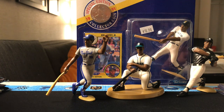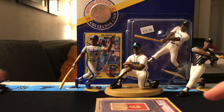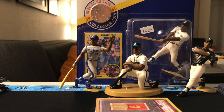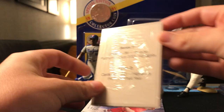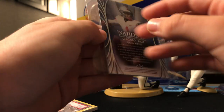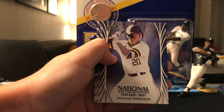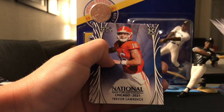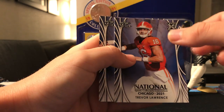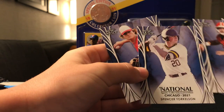These two packs are from the Nationals. We got VIP tickets so we could open these. We'll open this one first. So this one has a Blaze Jordan. Then you have a Spencer Torkelson — I have high hopes in Spencer — same with Bobby Witt Jr., Trevor Lawrence with football, and Justin Fields. So I guess you get two baseball, two football.